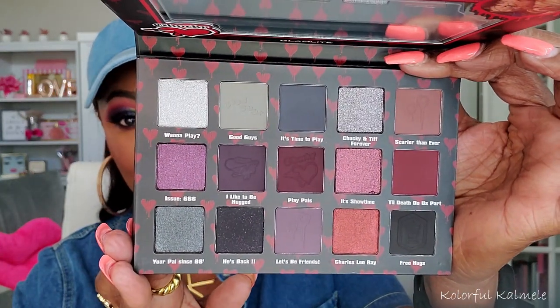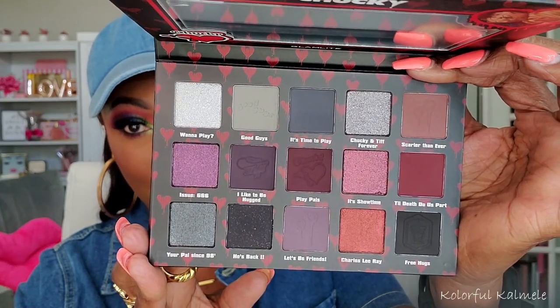This palette from Glam Light is the Chucky Crazy in Love palette — definitely a late night impulse buy because I don't even like scary movies! But the packaging is actually pretty cool and they've been doing some great stuff with their packaging lately. It's a very dark, grungy palette and I love deep dark color stories, so I'm not surprised I bought it. I think the coloring and theming are really on point — it's going to create a beautiful deep dark burgundy grungy look.